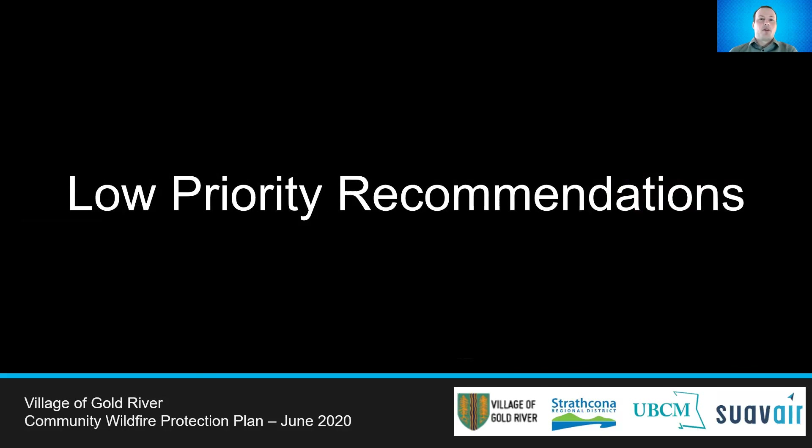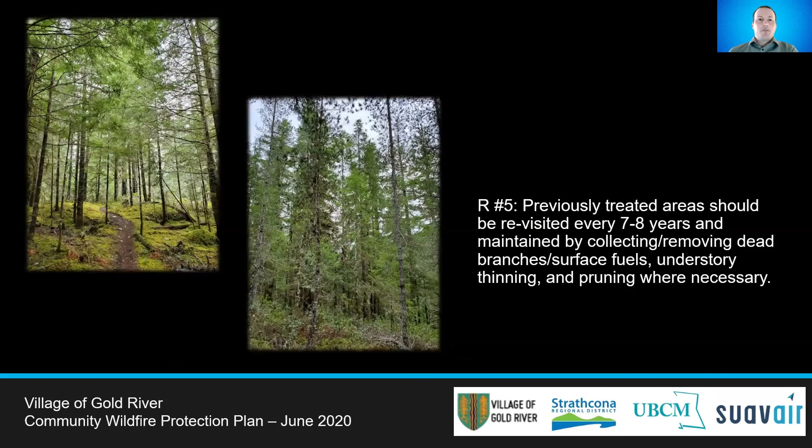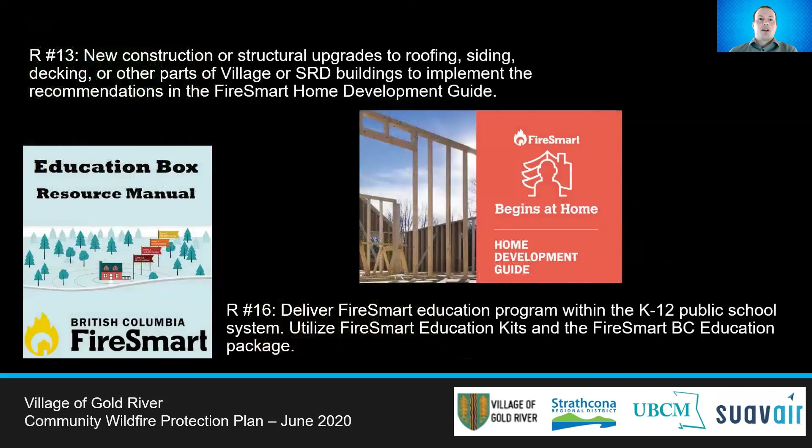We will now discuss four lower priority recommendations included in this plan. The Village had a small area next to the Municipal Hall treated in 2012 to reduce the fire risk. This area and future treatments should be revisited every seven to eight years to maintain them, including removing any surface fuels and engaging in understory thinning or pruning as necessary. When building or upgrading municipal buildings, Gold River should adopt FireSmart practices for any buildings on their municipal lands as well as regional district owned infrastructure.